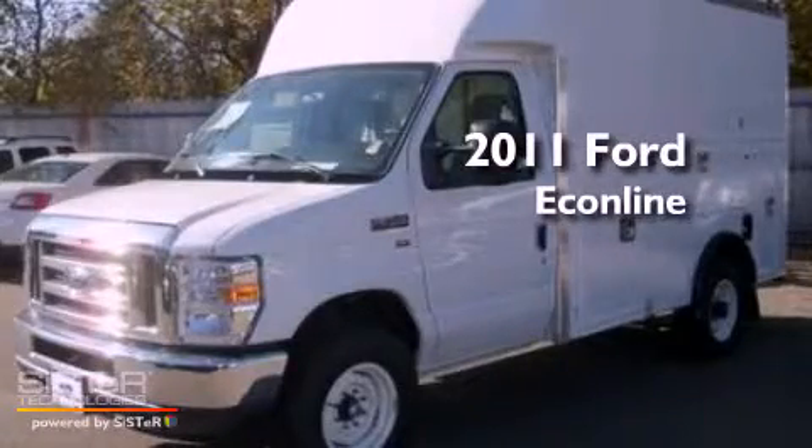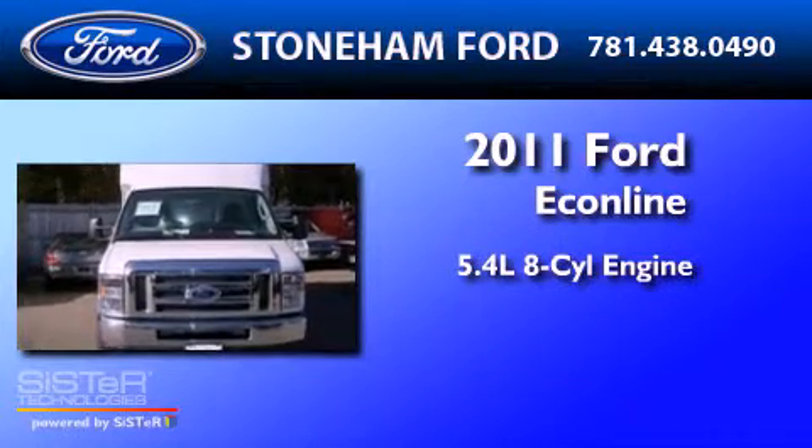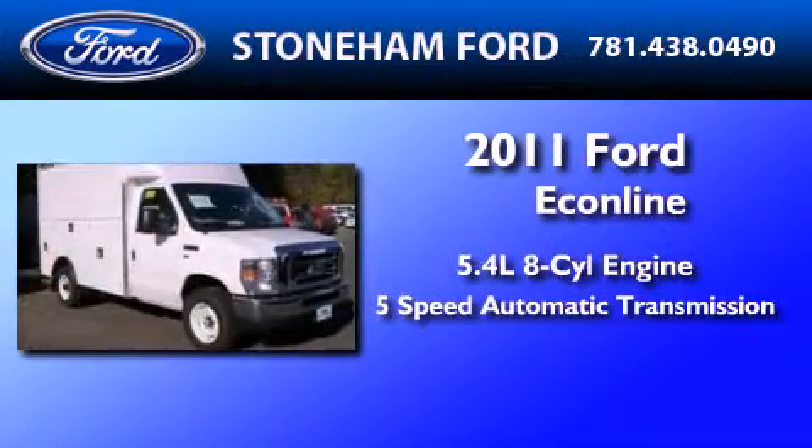This is a brand new 2011 Ford Econoline. It has a 5.4-liter 8-cylinder engine and a 5-speed automatic transmission.